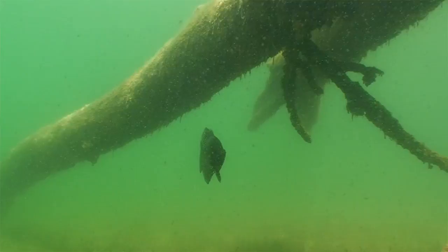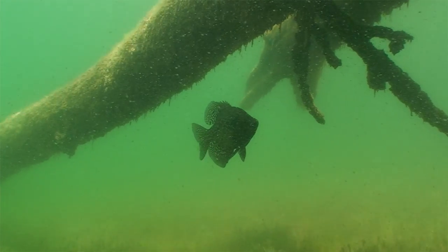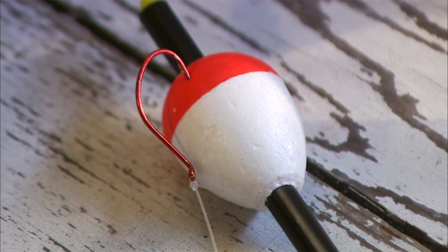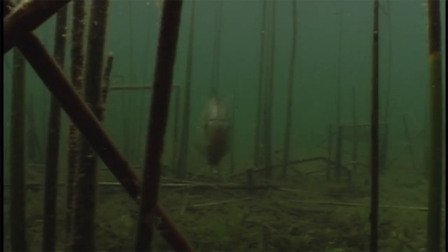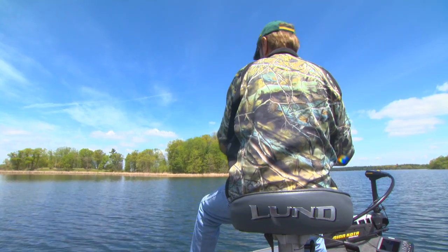By mid pre-spawn, most of the fish will have moved quite shallow into classic flooded wood or reed cover. Because spooky crappies are reluctant to leave cover, classic bobber techniques are best for tempting them to bite. By late pre-spawn, crappies in natural lakes often shift to deep reed beds to begin building nests in areas with a mixture of sand and soft bottom, where broken reeds form overhead cover for protection from birds and other predators.